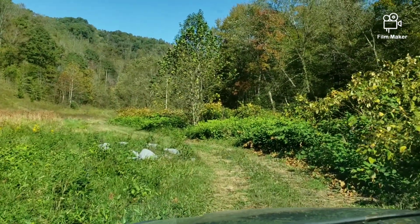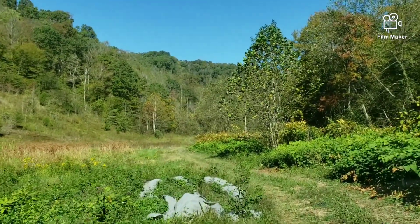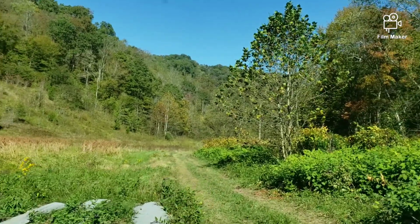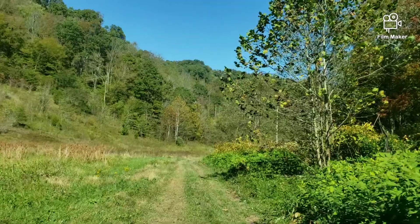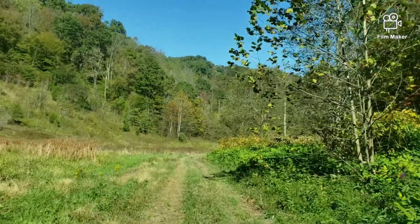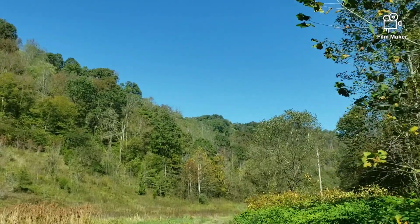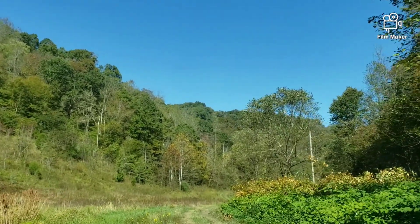Welcome back Skidmore Family Farm friends. Today we're headed to the property. I finished up work early on Friday so I'm going to try and get the middle row of concrete columns poured. As you can see the leaves are changing and falling, not getting a whole lot of color change this year.